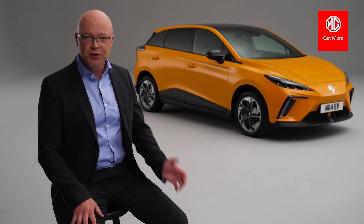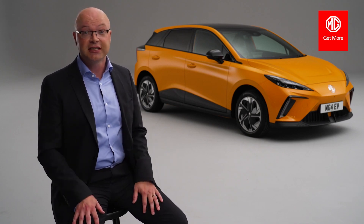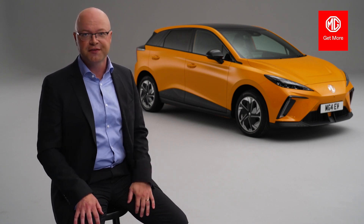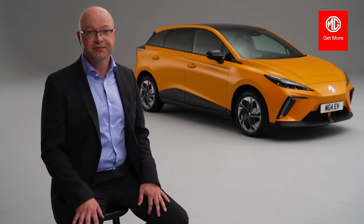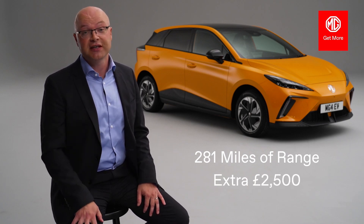There are also features you wouldn't expect at this price — for example, vehicle-to-load technology, which allows you to power an external device using the high-voltage battery in the car, and that's standard on both SE and Trophy variants. We know range remains one of the main reasons people aren't adopting electric cars, so we're offering the long-range battery in the SE variant, which goes 281 miles on the combined WLTP cycle, for just an extra £2,500.